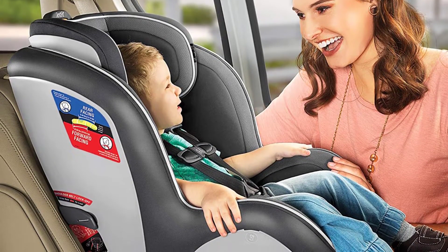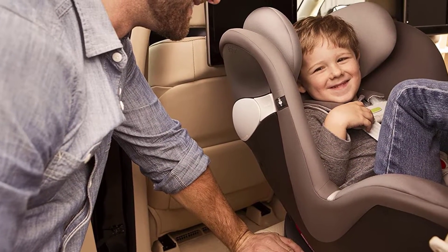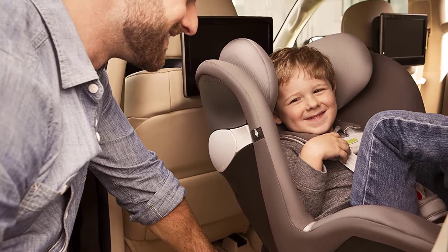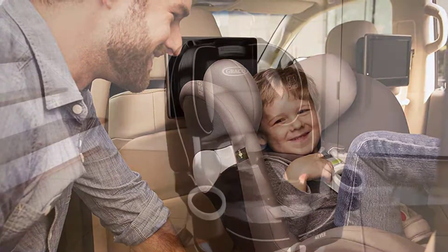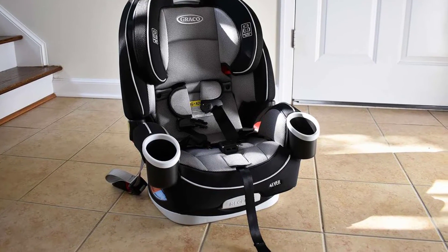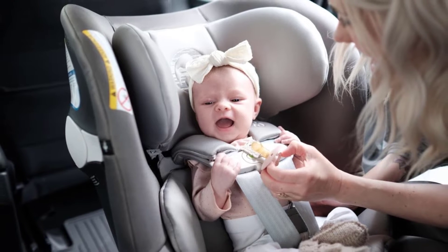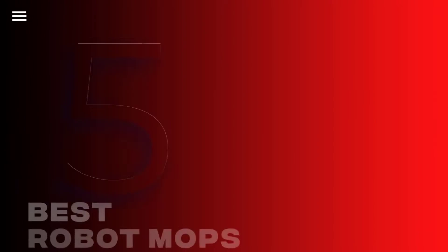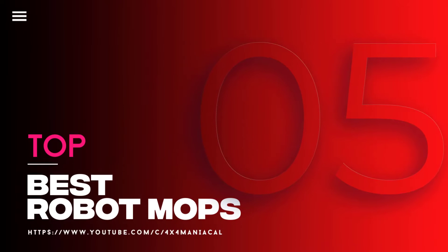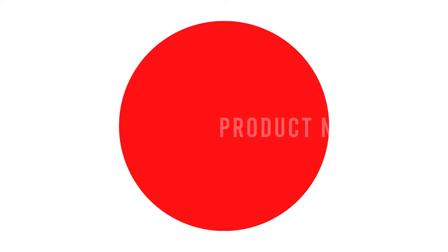Is your baby's car seat starting to look a bit small? It might be time for a convertible car seat. Though you might shudder at the cost now, you'll thank yourself later knowing that your baby is as safe as possible. Convertible car seats are probably the most convenient and cost-effective choice in the long run. In this video we will discuss the top 5 best convertible car seats.